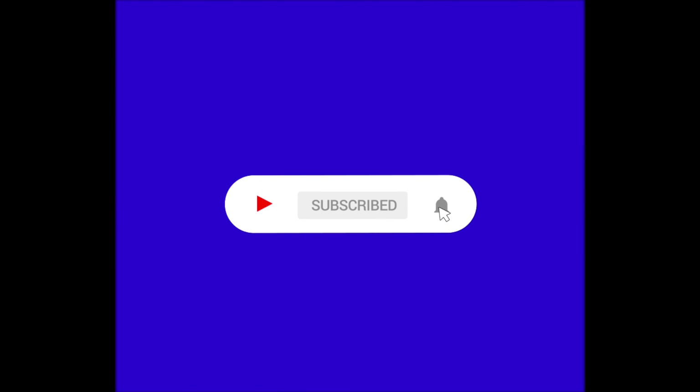Just a quick note guys, if you're enjoying the video so far, make sure to subscribe because we've got a lot of cool content coming out soon.